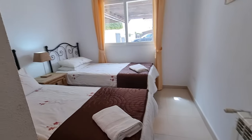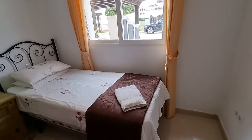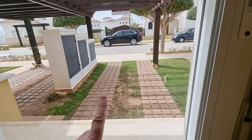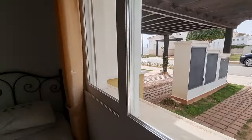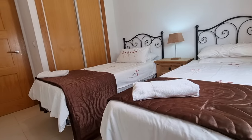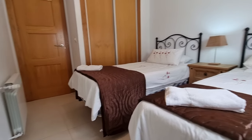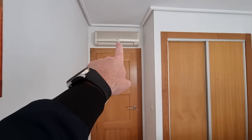Bedroom downstairs, set up as a twin as you can see. Feels in nice condition. The window looks out onto your off-street parking, and of course you've always got loads of parking beyond that as well so you've never got a problem with parking here. These are full-size proper single beds, still plenty of room. Inbuilt wardrobe as always, and you've got the AC unit up here as well.